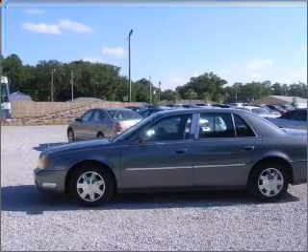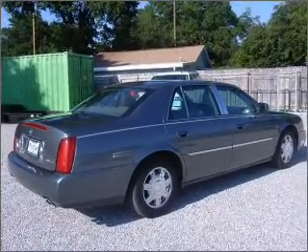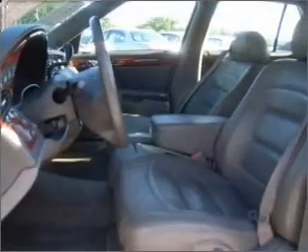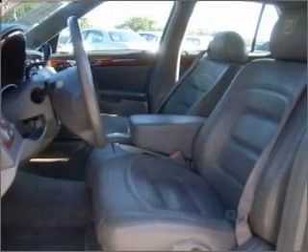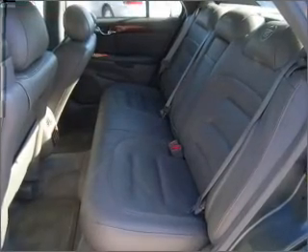Fumble your keys no more with the convenience of keyless entry. This vehicle's leather seats add a stylish touch. Set it and forget it with the fuel-efficient cruise control. Enjoy the ability to tilt your steering wheel to a comfortable angle.